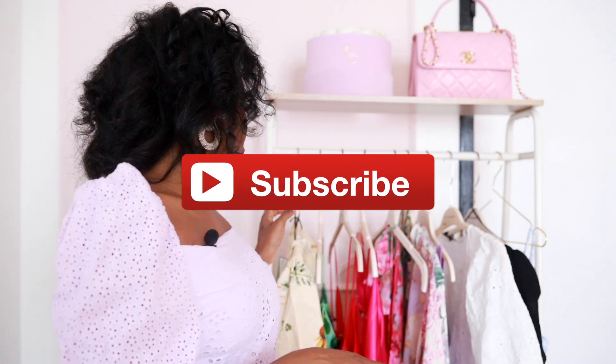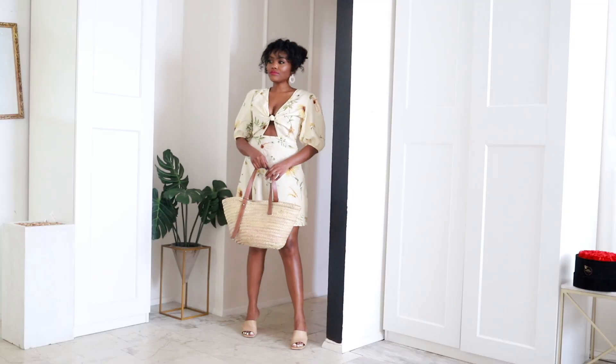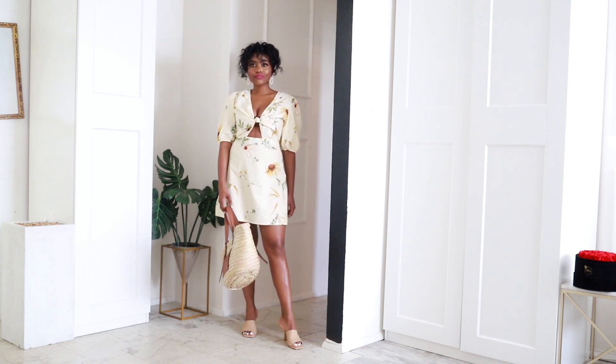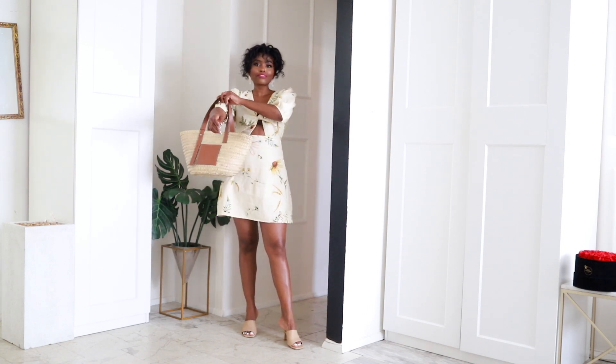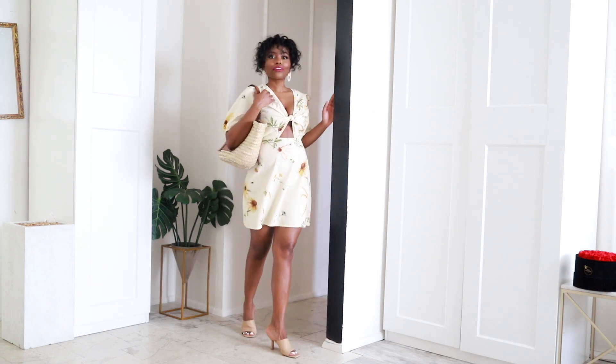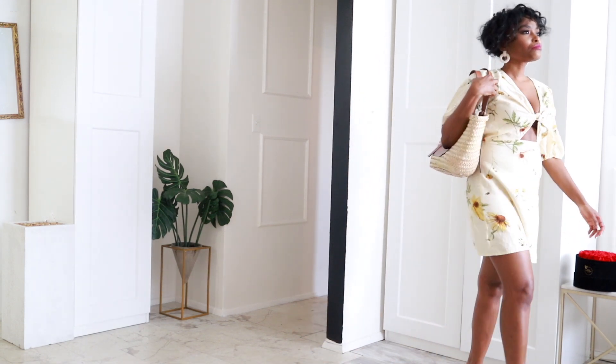So the first dress that I will be showing you is this one. This is super cute, everyday, very feminine, kind of easy breezy dress. This is something I would wear to run errands, go to the grocery store, Whole Foods, places like that with my Loewe bag and a pair of comfortable shoes.